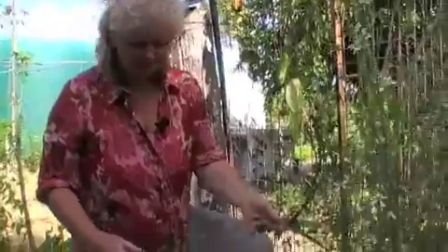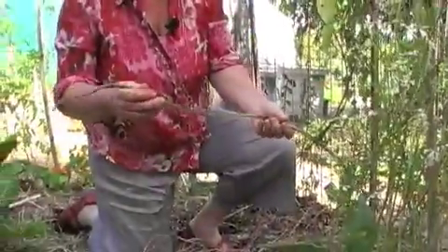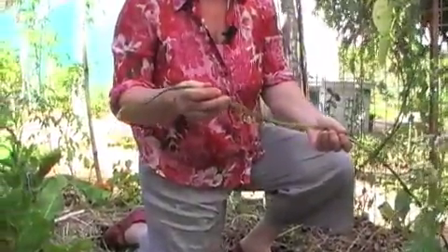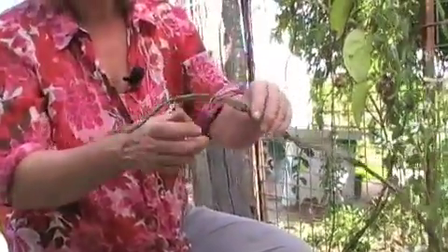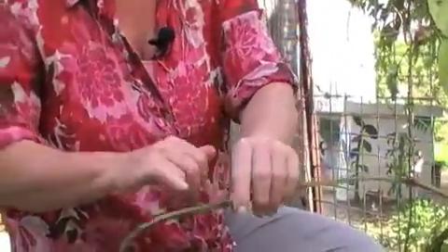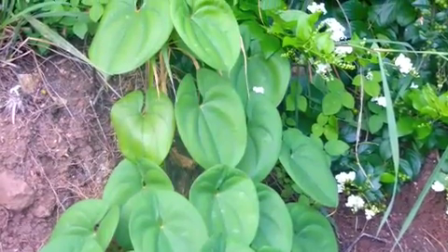Another example of a starchy tuber is yam. Yam is grown all over the Pacific Islands, South America, and even in Africa. We have an example here in the garden. You can see a new leader coming out of the yam that we forgot to harvest, and all it does is draw this great big leader and new leaves will grow from all these little axles here.